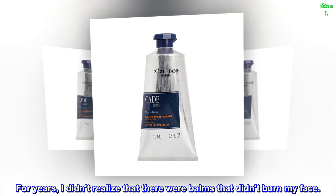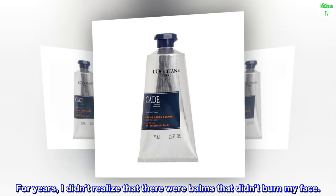For years, I didn't realize that there were balms that didn't burn my face.